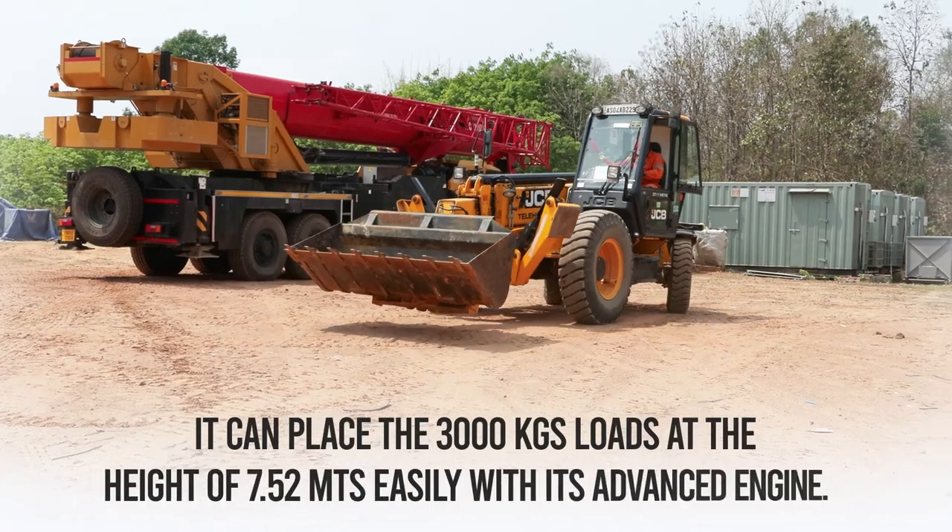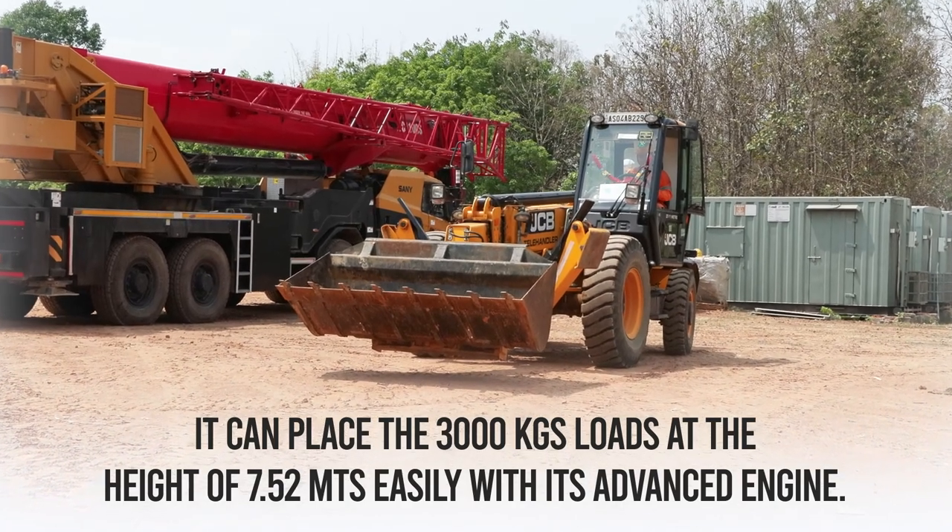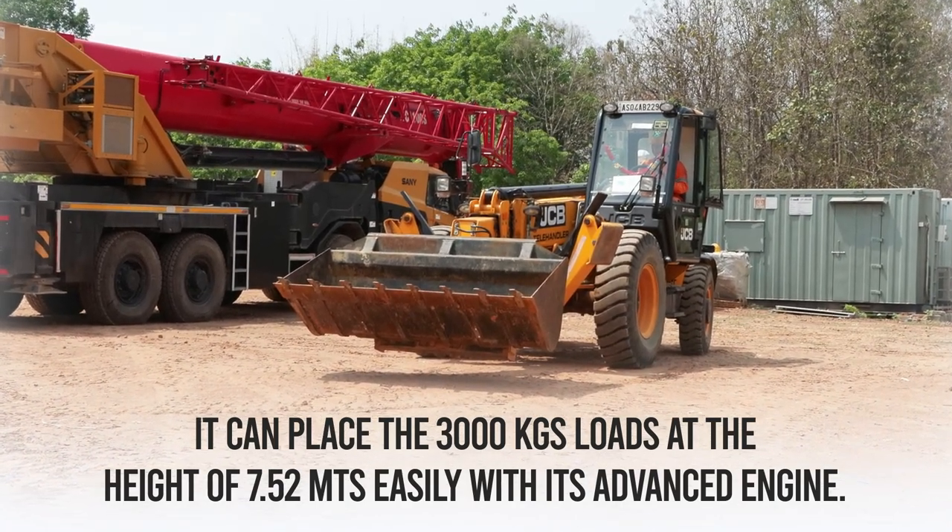It can place a 3000 kg load at a height of 7.52 meters easily with its advanced engine.